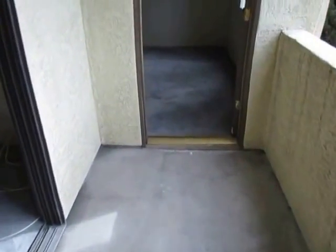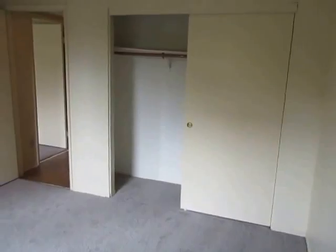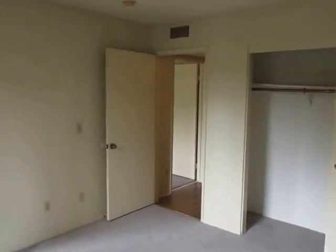The balcony is accessible from both bedrooms. We're making our way into the second bedroom here through this door. There's very good natural light in both bedrooms. The unit has been freshly painted and has central air conditioning and heating.